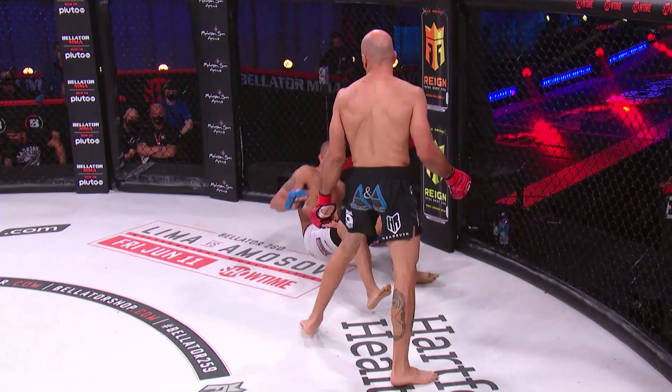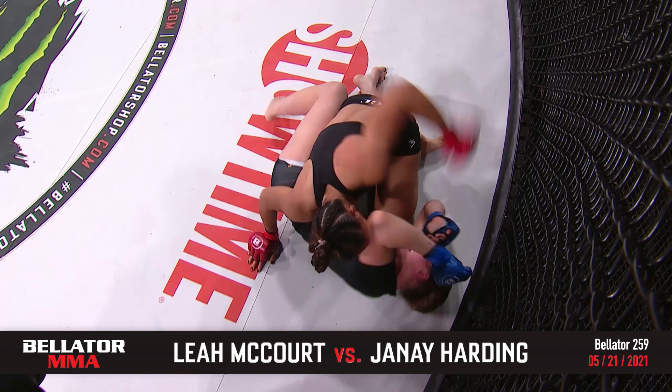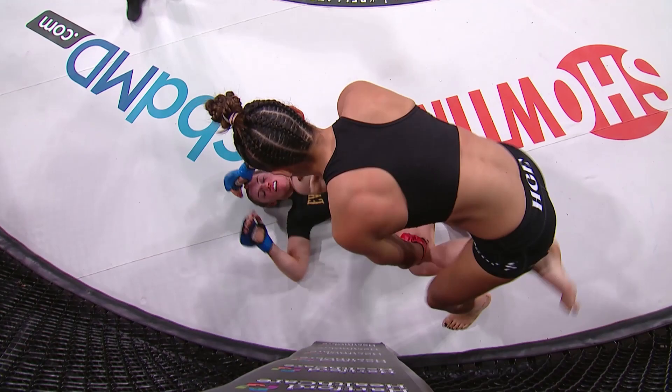McCord is active on the bottom but eating these shots. McCord is not reacting the way you want to see — she's starting to cover. In this position you can't just cover; you need to move your body to where she cannot hit you based on your body position. McCord was stopped in her professional debut due to strikes but has won four in a row since.